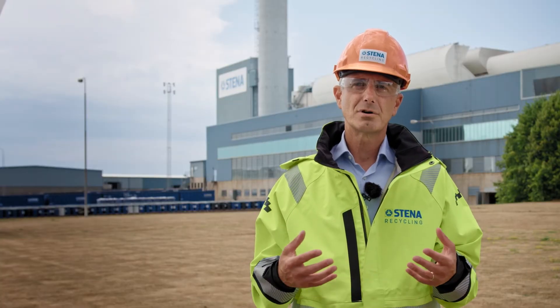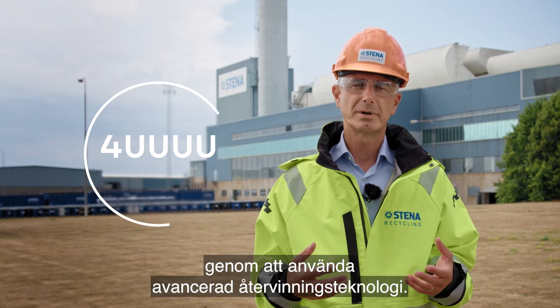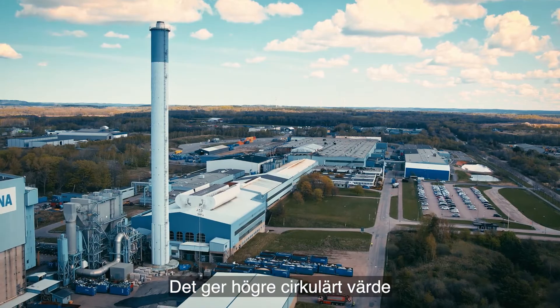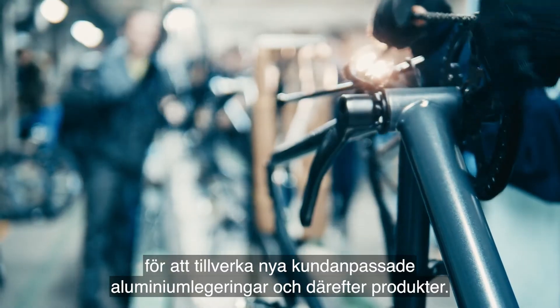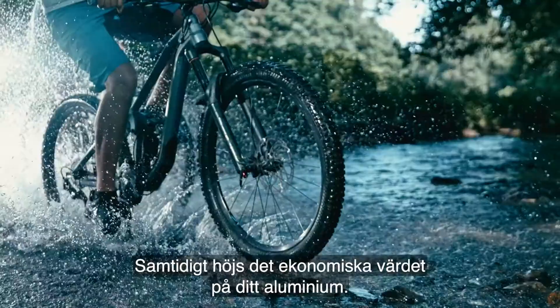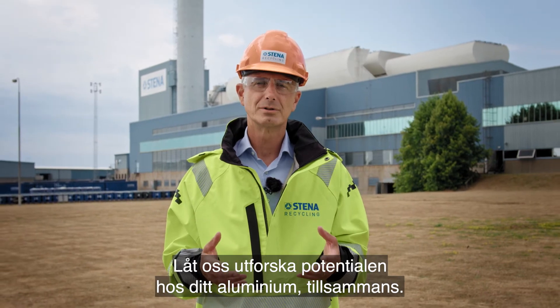Today, Stena Recycling can sort over 40,000 tons of aluminium per year in different qualities by using this advanced recycling technology. This creates greater circular value as less virgin material is needed in the making of new customized aluminium alloys and eventually products. At the same time, it also increases the financial value of your aluminium. This is undoubtedly the future. Let's explore the potential of your aluminium, together.